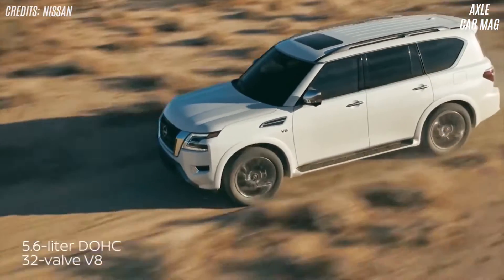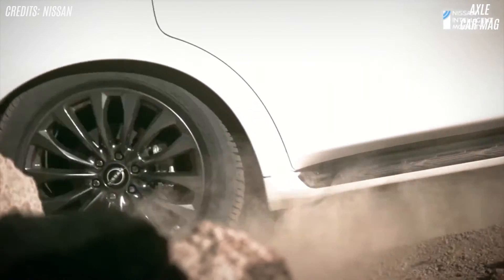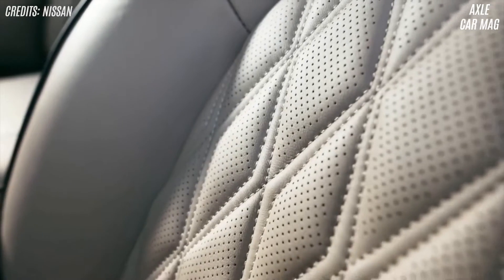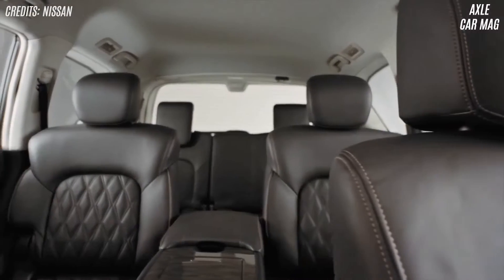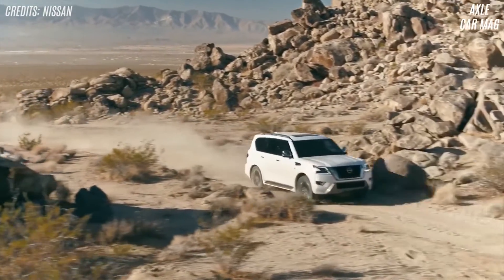The SL trim offers the best value. It has a 13-speaker Bose audio system, 20-inch rims, leather interior, power liftgate, remote start, and a sunroof. Optional second-row captain's chairs are also unlocked by the SL.